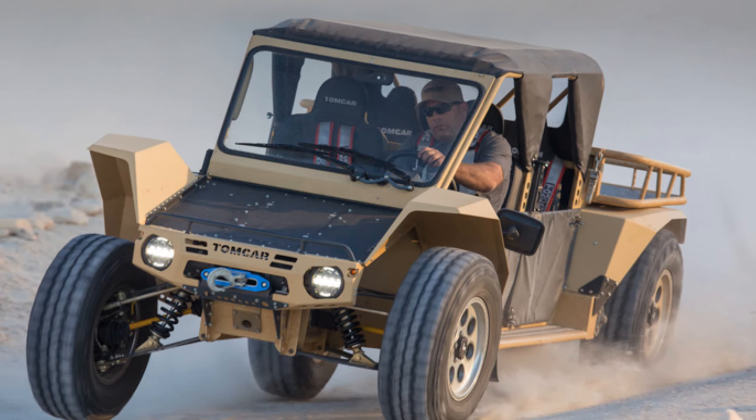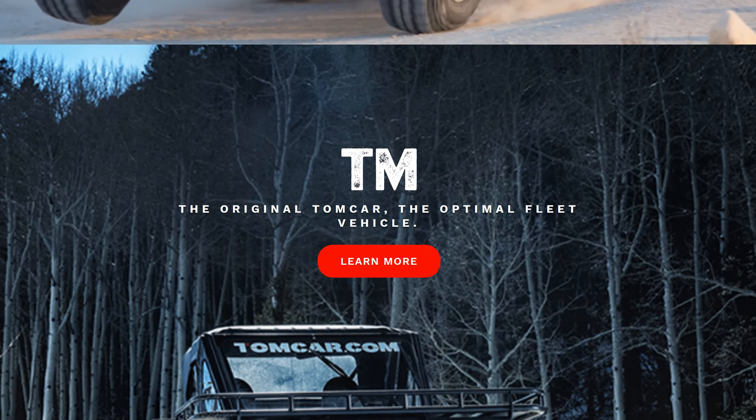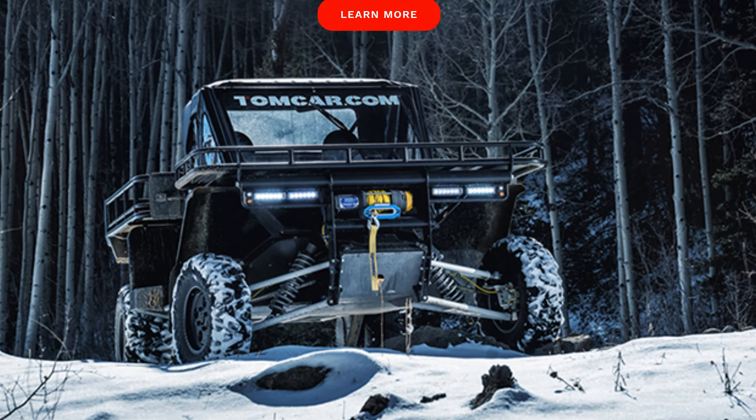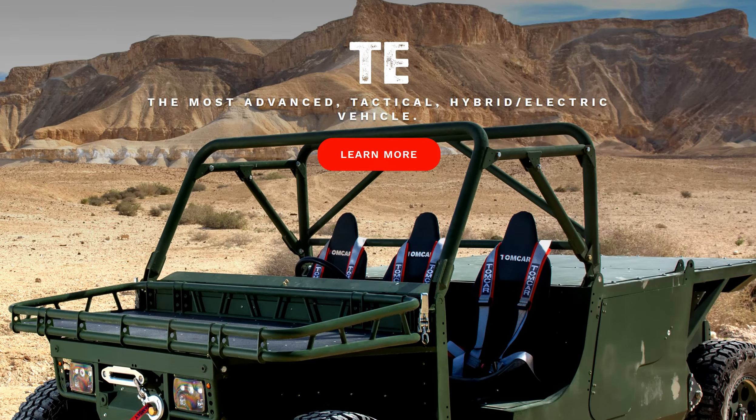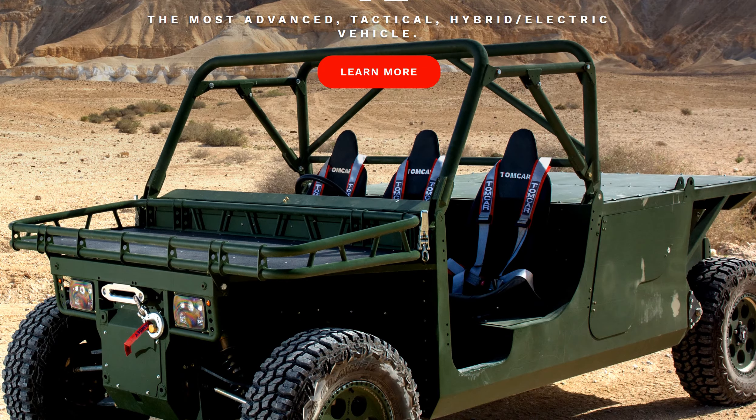For some people that 15-inch longer wheelbase might smooth out their ride and allow them to carry more cargo or more people. Some people like the more compact design — it just depends on the application for the customer. Bucket seats, full harnesses all the way around. You guys didn't skimp on anything.